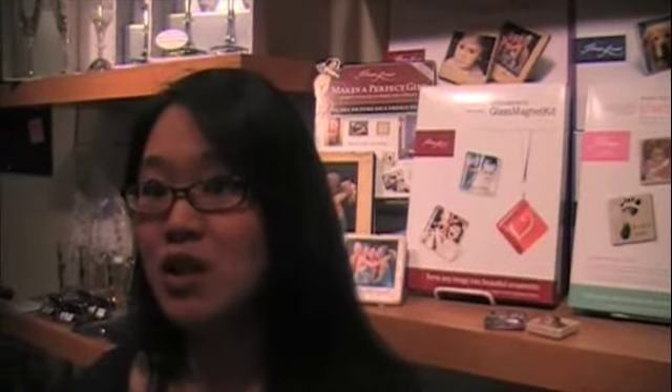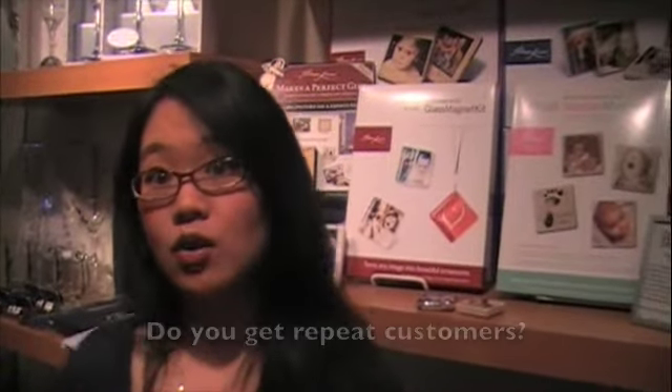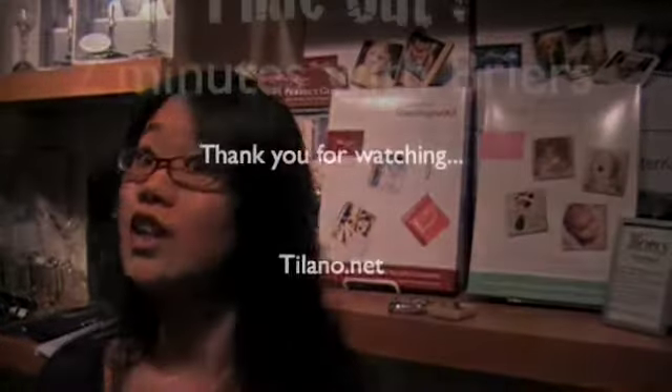I highly recommend this product to other retailers because, like I said before, it's very unique and customizable, and I think customers would really enjoy the product. In the many years that we've had Talano in our store, we have actually regular customers that come in repeatedly and purchase this product over and over again.